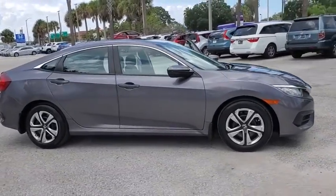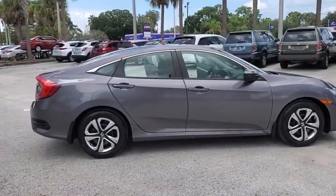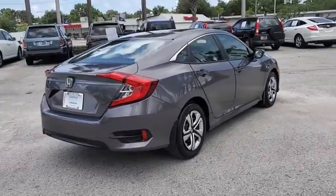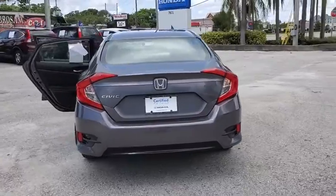Come test drive a 2018 Honda Civic. Practical, awesome gas mileage, and incredibly reliable. This vehicle has less than 25,000 miles.